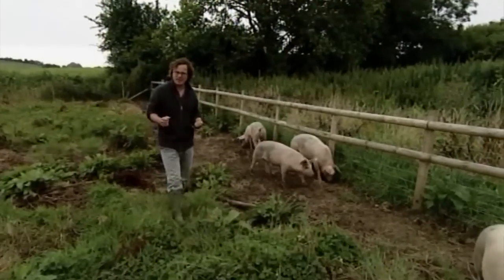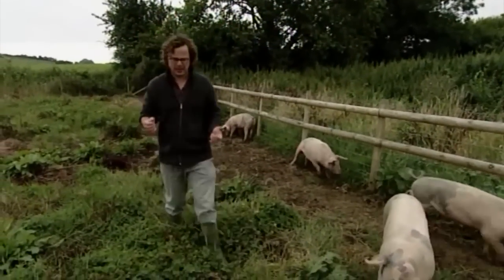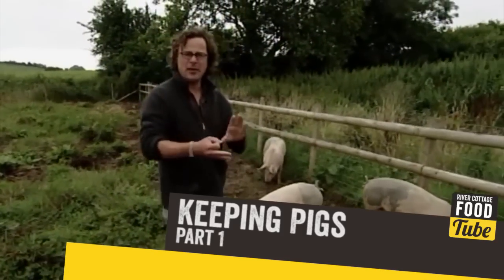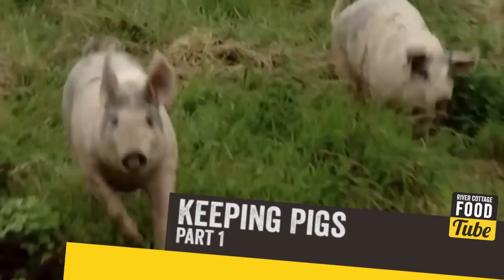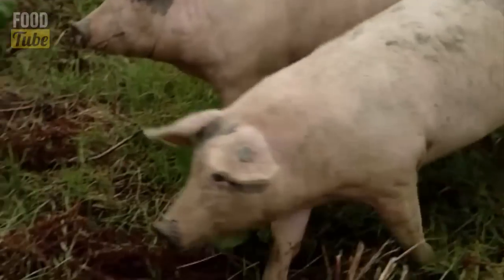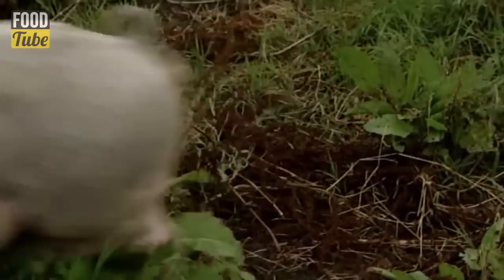There's no question that deciding to keep pigs, as with any livestock, is a big responsibility. You've got to be sure that you can give them the space, the time and the commitment to look after them well. Having said that, pigs are really not all that demanding. They don't need a vast expanse of pristine pasture. A nice bit of rough ground like this is absolutely perfect. A few nettles, docks and thistles don't matter a bit. The key to success is just a little bit of preparation, some careful thought beforehand.